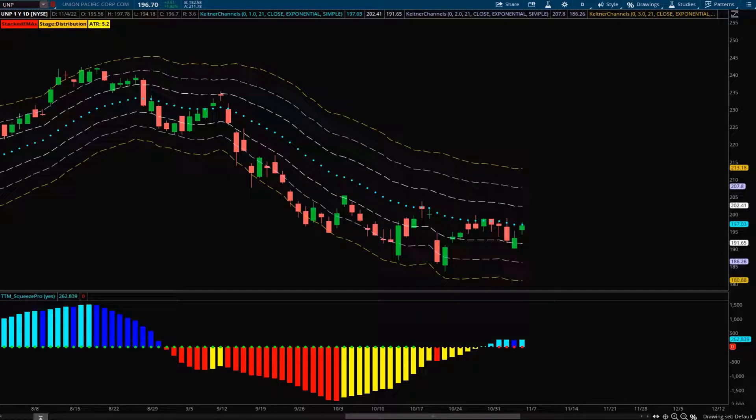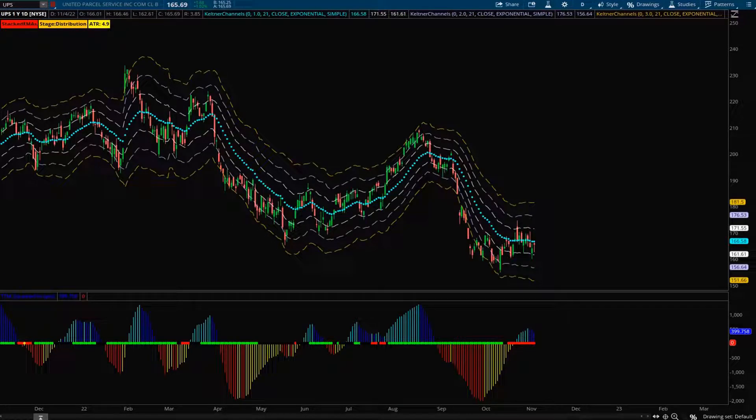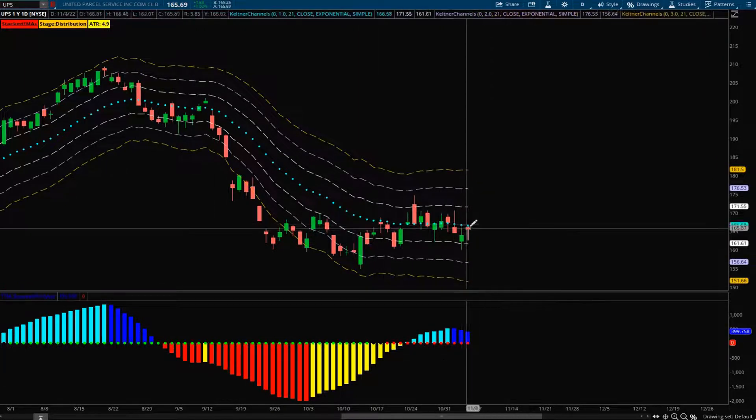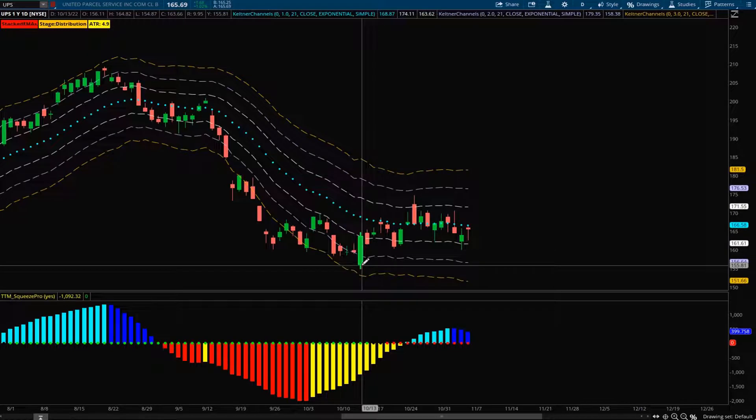If UNP continues rejecting the 21 EMA, I think it would be a nice trade to retest the lows back down around 185 — this one looks very solid to the downside. The third stock is UPS, which is very similar to UNP in structure: negatively stacked EMAs, continually rejecting the 21 EMA. I like UPS a little more compared to UNP because it has already lost that bullish momentum on the squeeze histogram. With it rejecting the 21 EMA on Friday, I think it could easily retest those lows around 155.